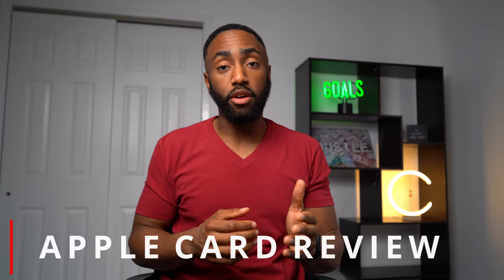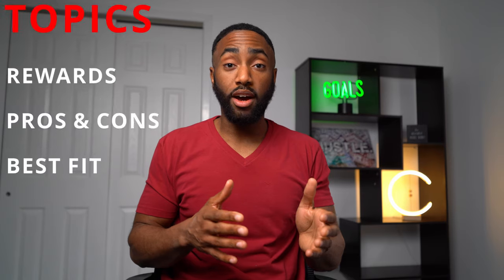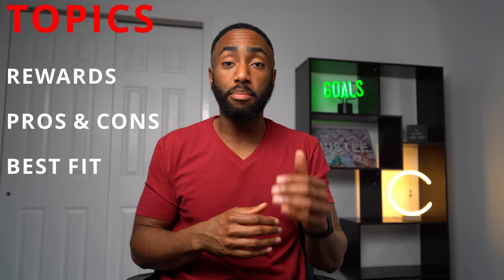I cover topics that save and earn you money, and I'm on a mission to earn you the most cash back. In this video, I'll be reviewing the Apple Card — breaking down its rewards and features, pros and cons, and who this card is the best fit for and how they can use it effectively.